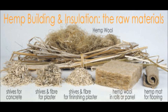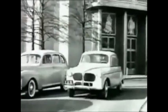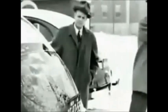Hemp can also be used as a building material. In 1941, Henry Ford created what he called the plastic car, which was made primarily from hemp plastic. This plastic was made using the cellulose of hemp and wheat straw and was lighter than steel yet could withstand 10 times the impact without denting.